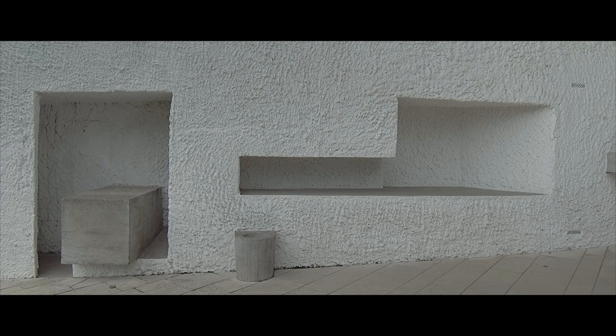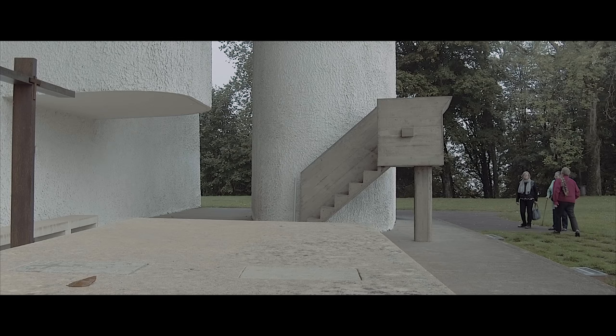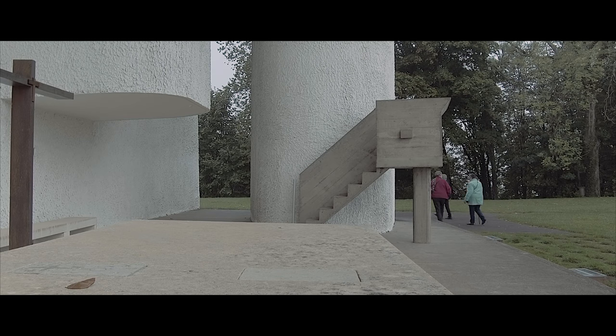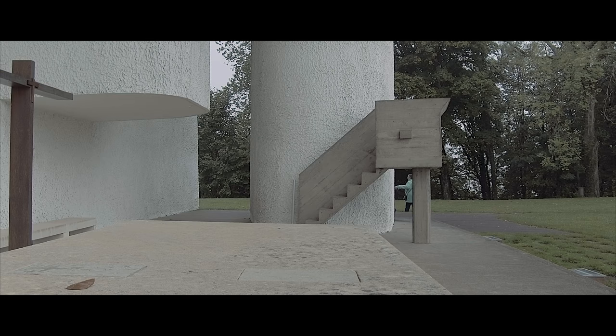Le Corbusier was also requested to have the possibility to celebrate bigger ceremonies. Instead of making a much bigger building, he came up with the idea of doing an external altar that could be used in special occasions.